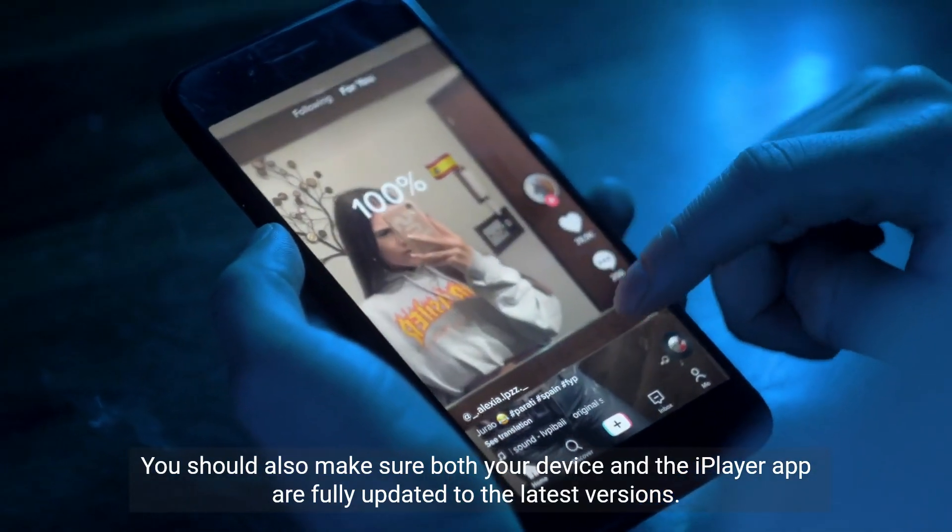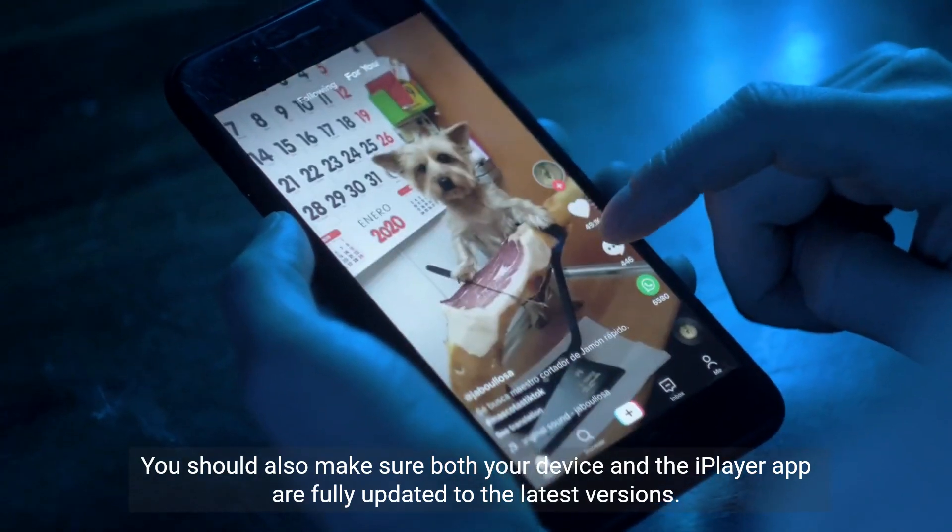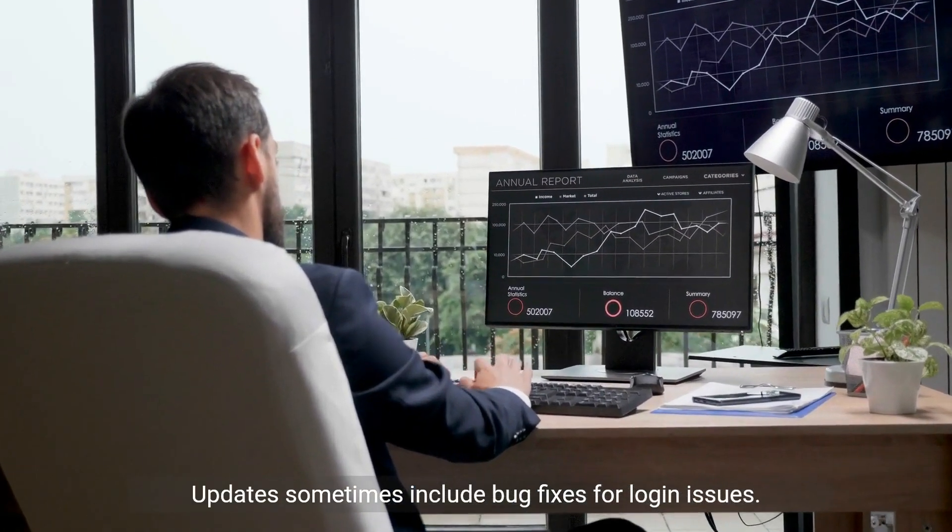You should also make sure both your device and the iPlayer app are fully updated to the latest versions. Updates sometimes include bug fixes for login issues.